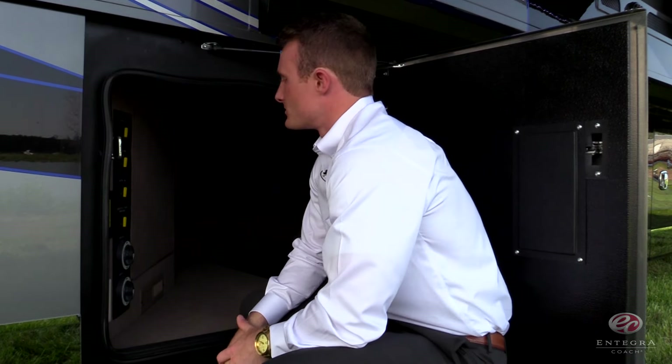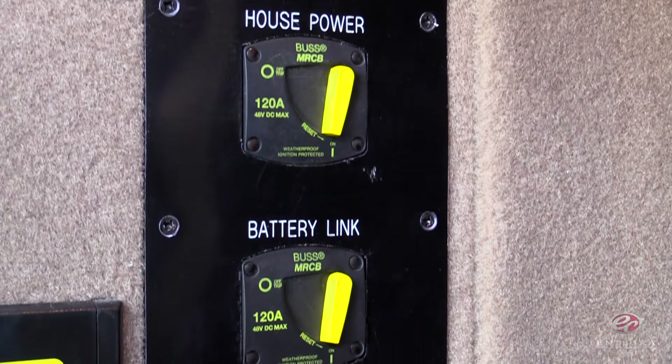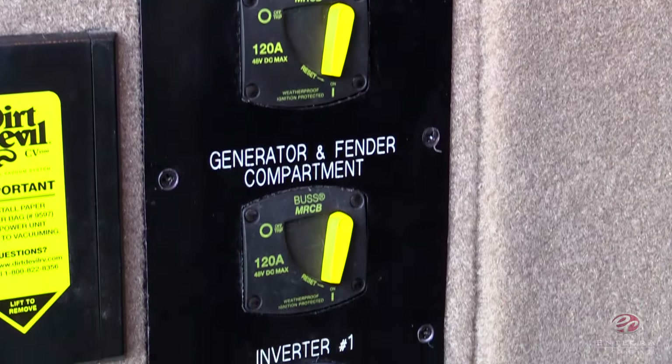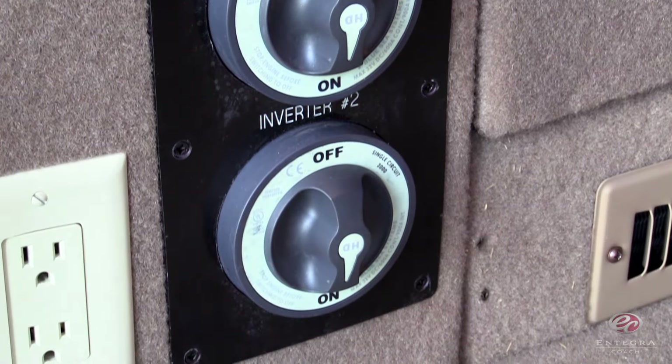Also in the basement, you'll find our full power disconnects. They're true disconnects, so you'll find an easier time with troubleshooting and also a full amperage power off.